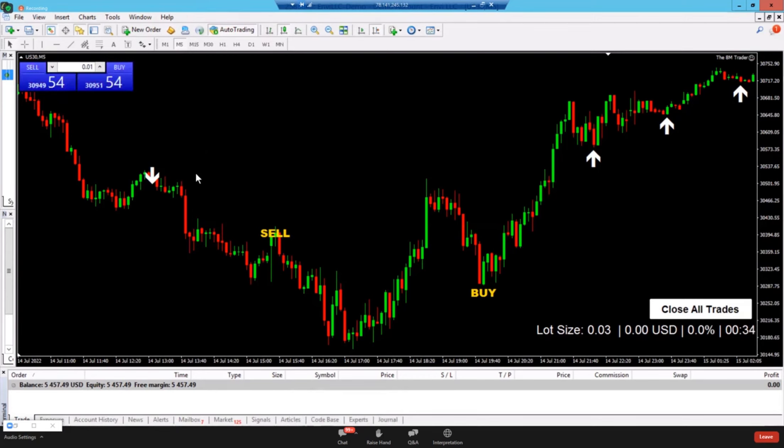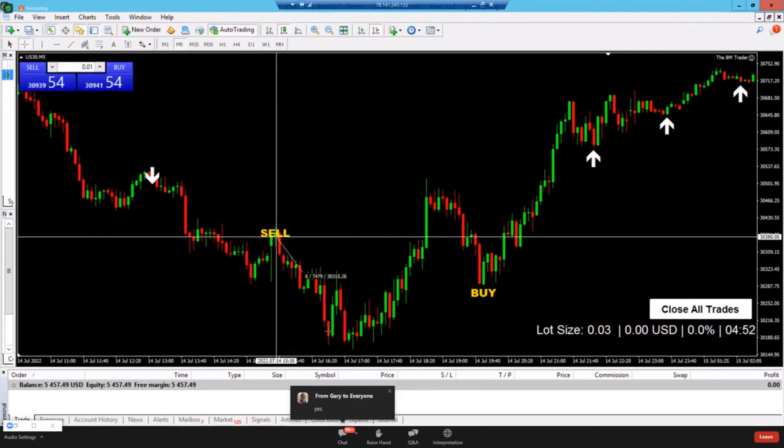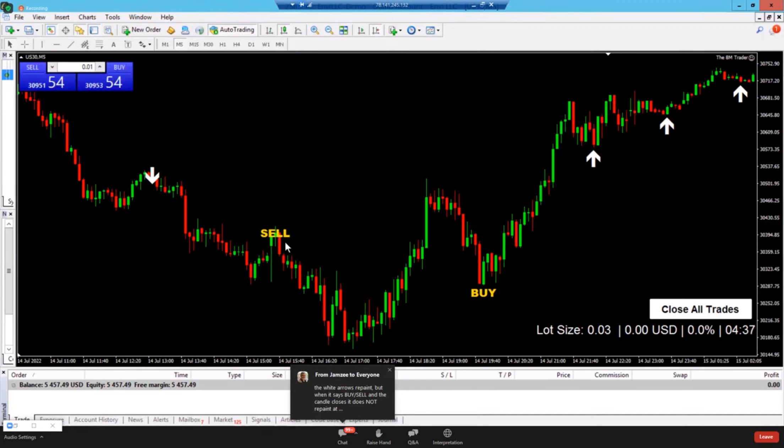Based on the rules, you jump in when it says 'sell.' Looking at an example on screen — after a sell signal, that trade could have been worth 2,000 pips or $200. Then a buy signal popped in — originally an arrow, then the arrow turned into a word, which is the confirmation to enter the trade. That buy went all the way up for approximately 3,000 pips or $376.